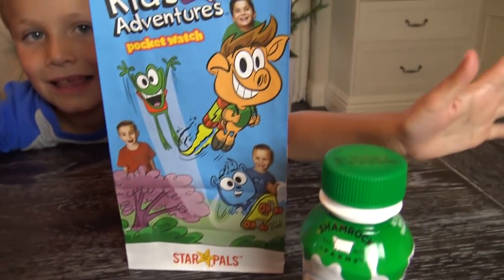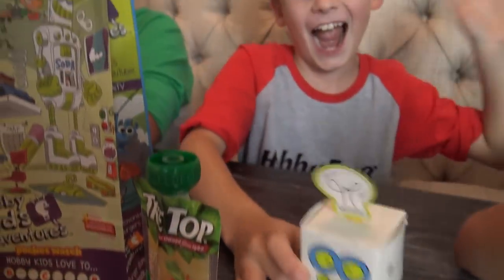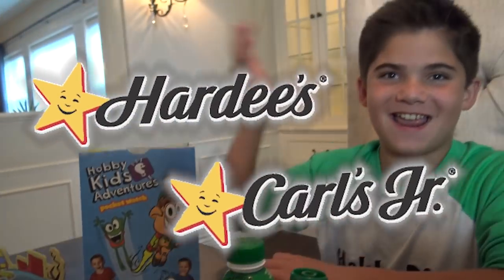Parents, your kids can collect all four Hobby Kids Adventures toys before they're gone! The Hobby Kids Adventures toys are only available for a limited time at Hardee's and Carl's Jr. Thanks for watchin'! Toodaloo! Beep boop bap boop beep!